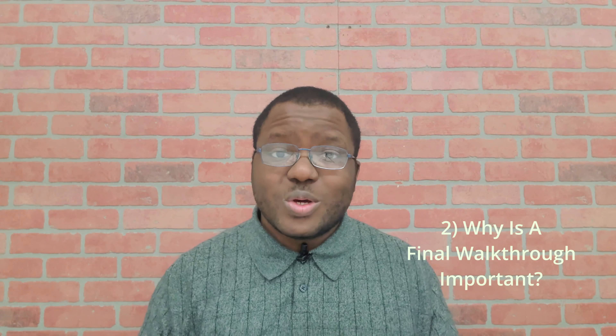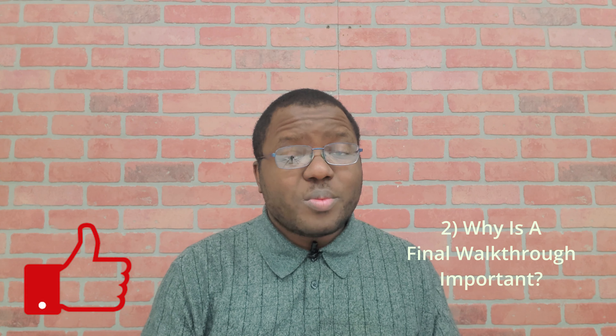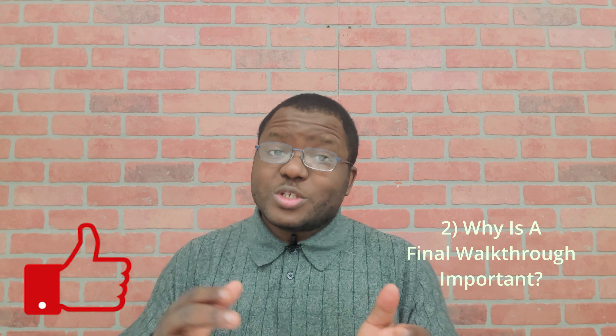Why is the final walkthrough so important? It's the last time that we have to check the condition of the home before you actually become responsible for it on the buyer side. And on the seller side, you want to make sure that any potential issues that could delay your sale from happening are already taken care of, so we can have a smooth closing.